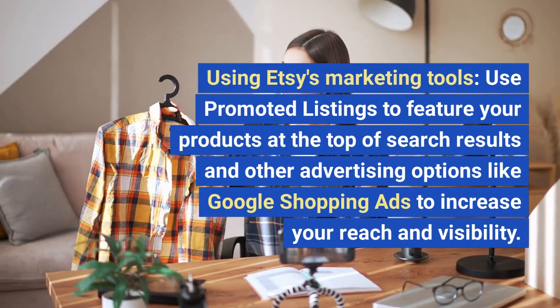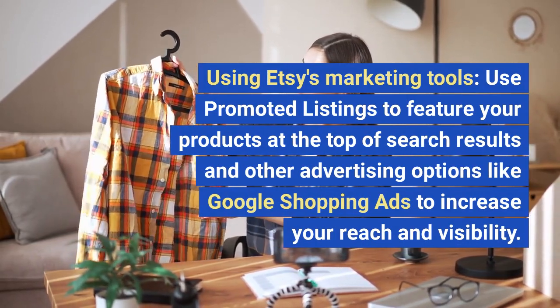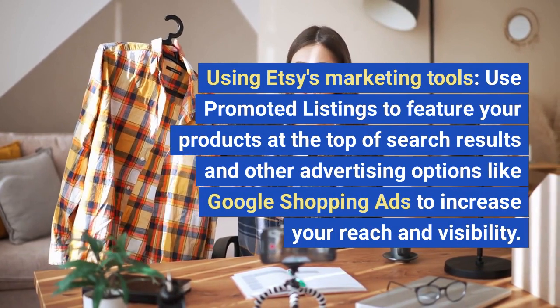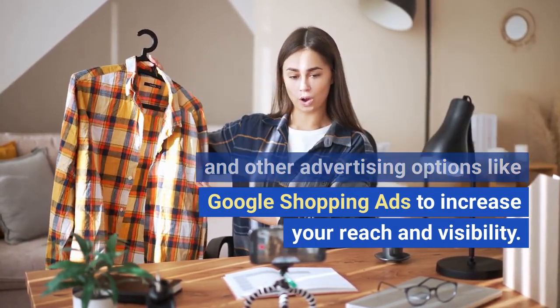Using Etsy's marketing tools. Use promoted listings to feature your products at the top of search results, and other advertising options like Google Shopping Ads to increase your reach and visibility.